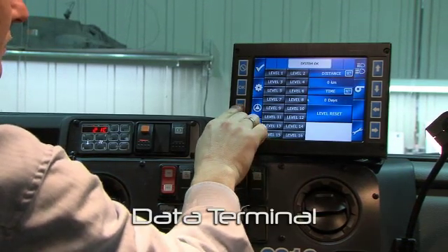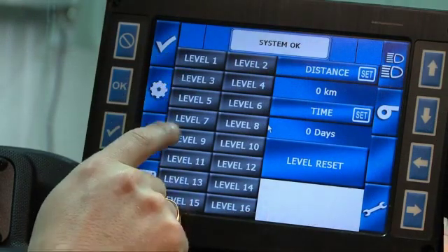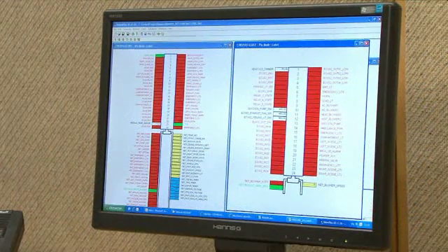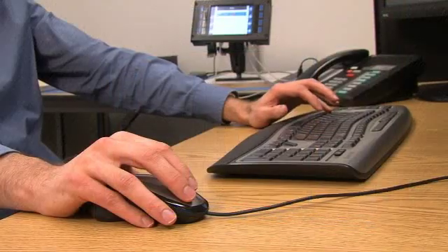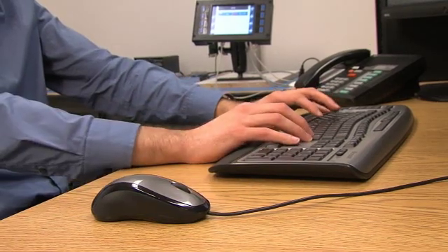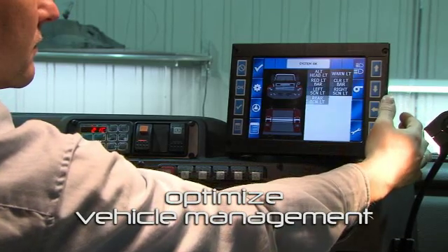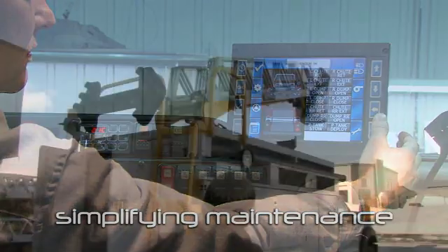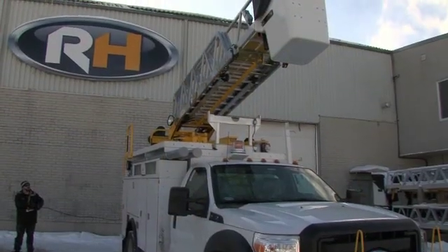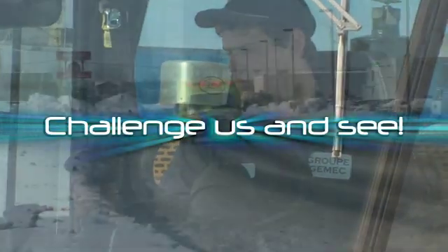With the addition of our data terminals, state-of-the-art features like recording usage data and functions like telematics are easily accessible. With a simple internet link, a package of useful tools will give you instant access to the information, allowing you to optimize vehicle management while simplifying maintenance. Pran Systems is an ideal partner, whether you need a simple custom control module or a complete integrated system. Challenge us and see!